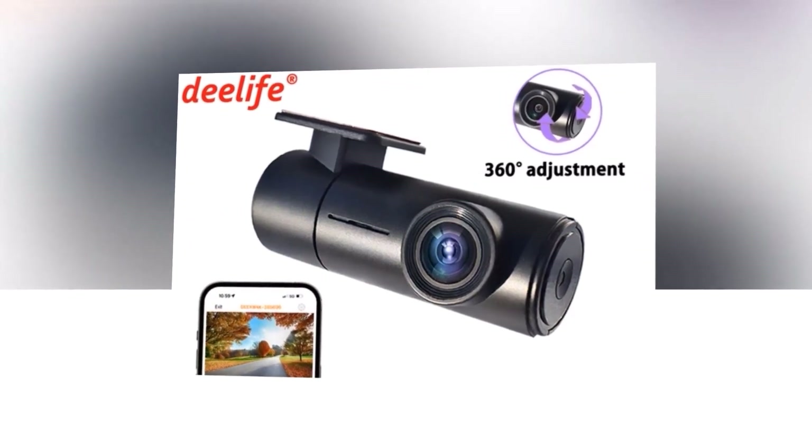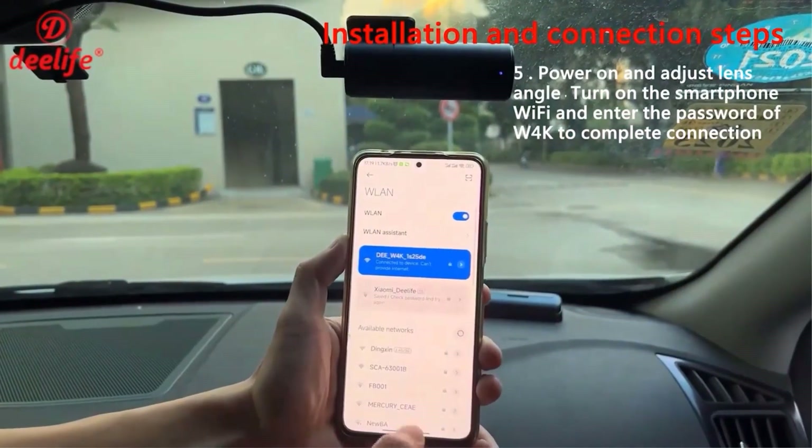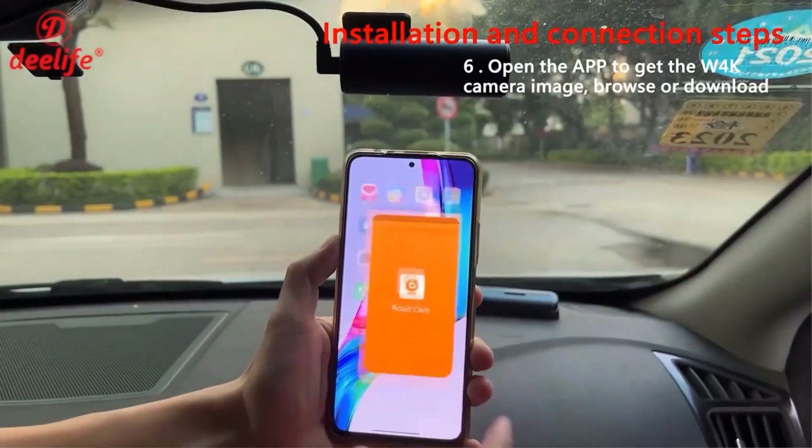Upgrade your driving adventures with the D-Life 4K dashcam. Capture every moment, ensure your safety, and have peace of mind on the road.